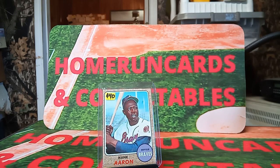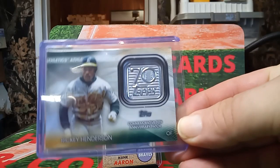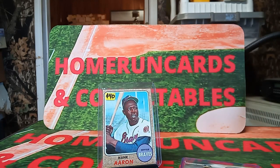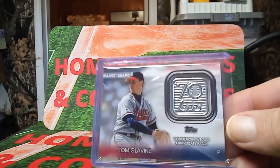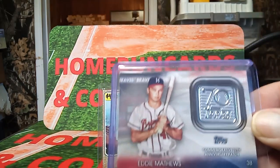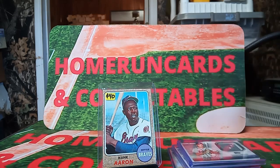I bought three of these — it was five bucks. I've been working on this set, the 70th anniversary. These were in the blaster boxes on the update. This is Rickey Henderson, a 2021 update blaster box card. This is Calvin, the 70th, and Eddie Matthews. I got all three of them for five bucks.